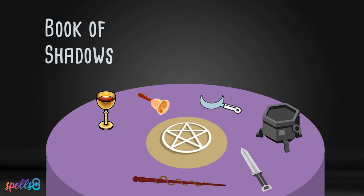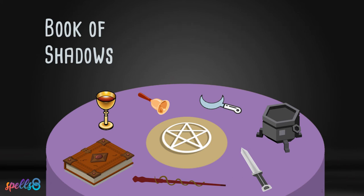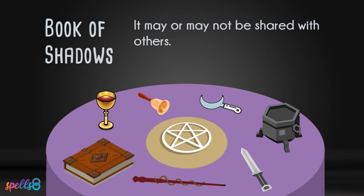A book of shadows is a personal collection of your magical experiences, much like a personal journal but focused only on religious practices. Wiccans will often collect a written account of rituals, spells, herbal remedies, or other information to put in their book of shadows. Some practitioners write down their own experiences while doing rituals or spell work. It is a personal collection of your magical life and may or may not be shared with others. Some covens have a shared book of shadows while each individual may also have their own.